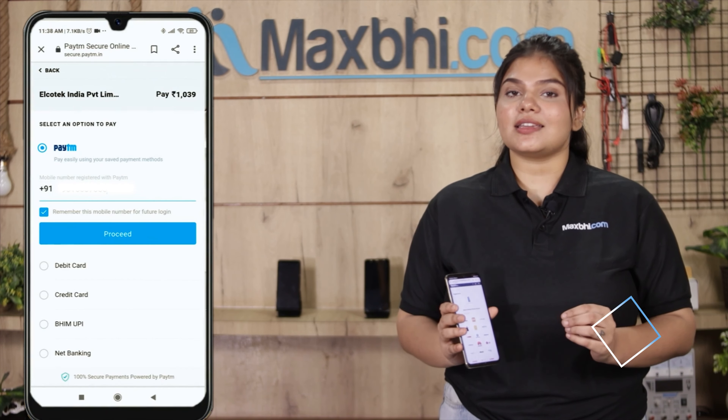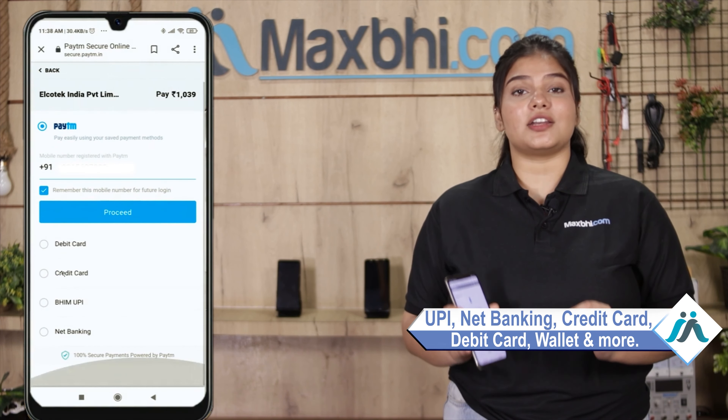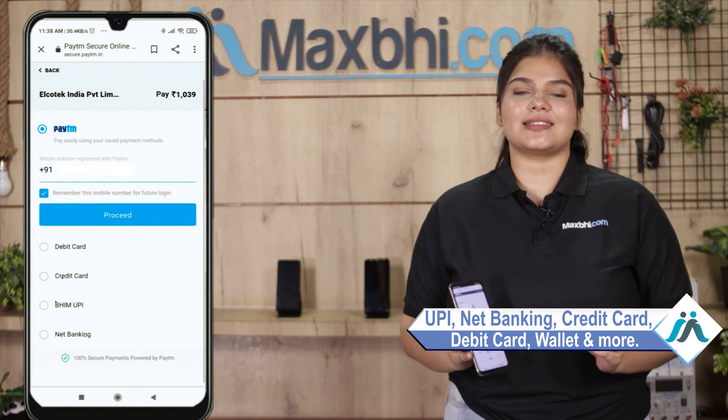After clicking on the order, you will be taken to our Super Secure Payment page, where you can make almost every kind of payment, such as UPI, Net Banking, Credit or Debit cards, Wallets, and more.